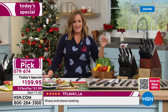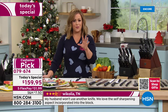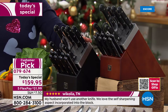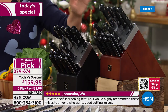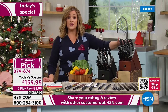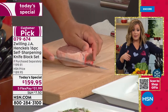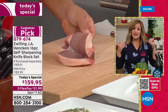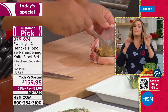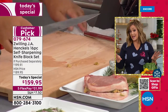This set comes with a lifetime limited warranty. The black is the most popular color right now — if you want it, jump in quickly. The walnut is exclusive to HSN. It's like using a brand-new knife every single time, because the knife block sharpens blades to a perfect 15 degrees for the chef's knife, and 11 degrees for the santoku — the exact angle each knife was sharpened to at the factory. This is the last Zwilling today's special of the year.